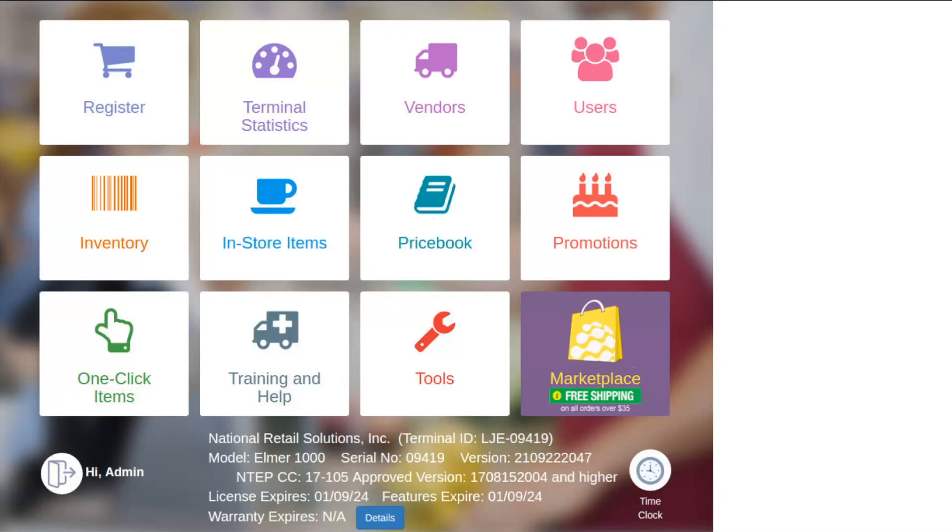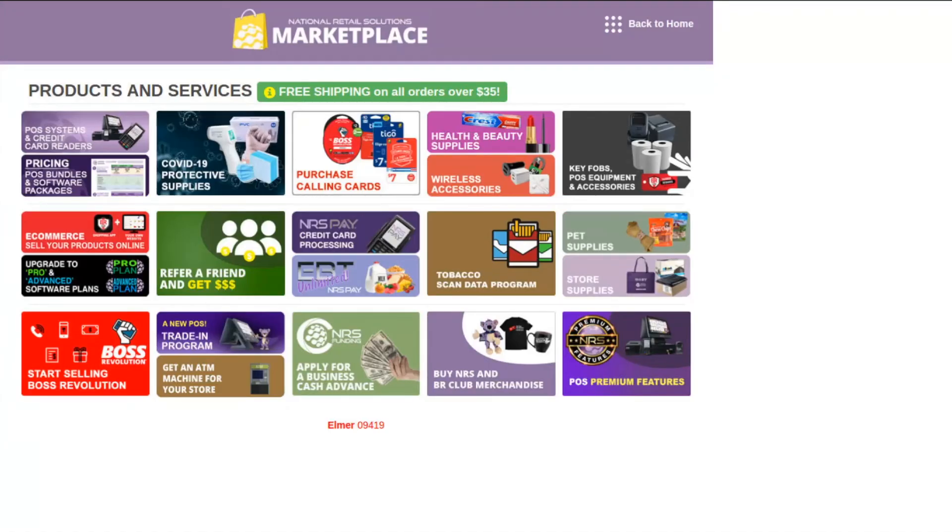To access the Marketplace, tap the purple NRS Marketplace button on your point of sale. Now that we are on the NRS Marketplace homepage, you can see that we offer a large selection of wholesale items and retailer services. Wholesale items are available for purchase and will be shipped directly to your store.